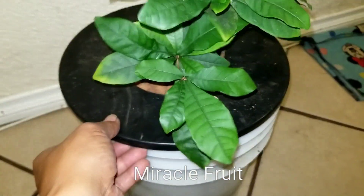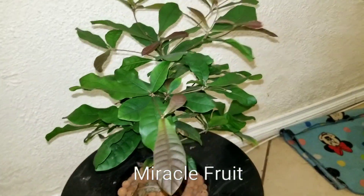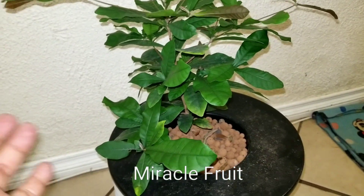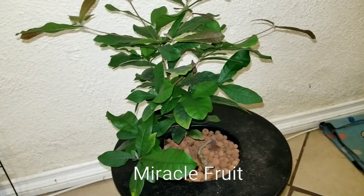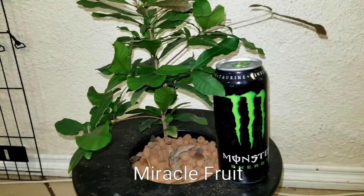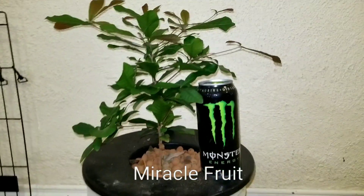No air, no water pumping — just Kratky method. I haven't changed the water in over a year, haven't given it any nutrients. I can only imagine what would have happened had I given it nutrients. This plant is only getting really minimal lighting, but in 18 months from seed I have flowers.